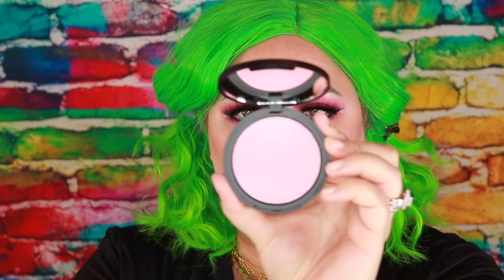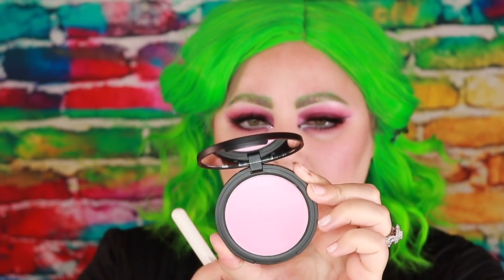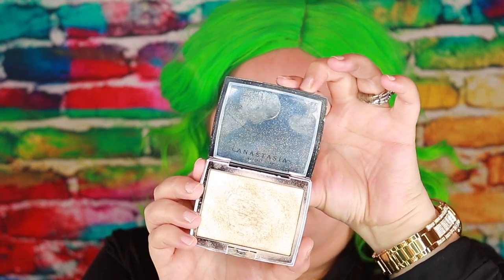I'm going to go in with the Sigma Aurora face powder in the shade Nymphia, and then use highlighter. I want to give her a golden highlight so I'm going in with the Amrezy highlighter — it's one of my absolute favorites and when it comes to a gold highlight this is the best of the best.